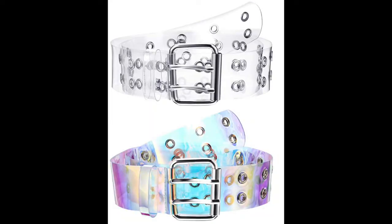Next, I put two belts. One is clear, and one is holographic, and they come together in a little set, which I thought was pretty nice. I like these belts because I have a black version of these right now and I wear it all the time, and I wanted some other options that were more light for my lighter outfits.